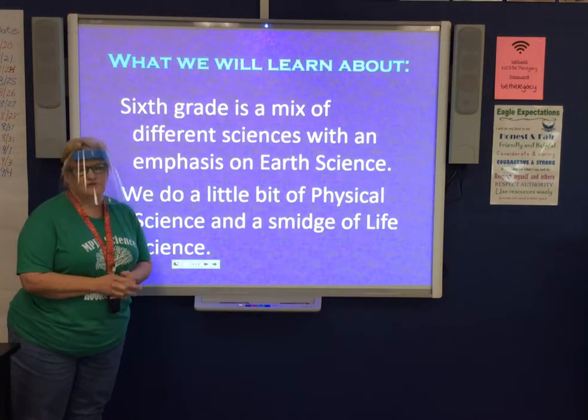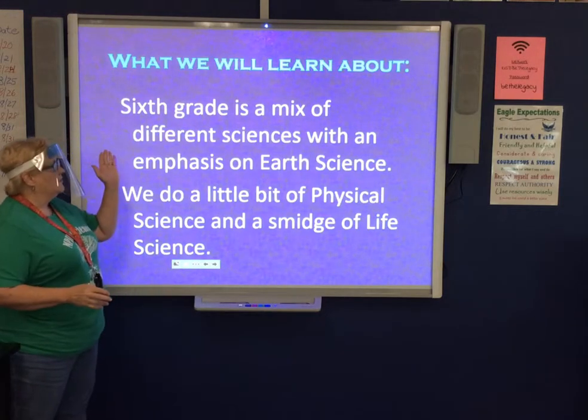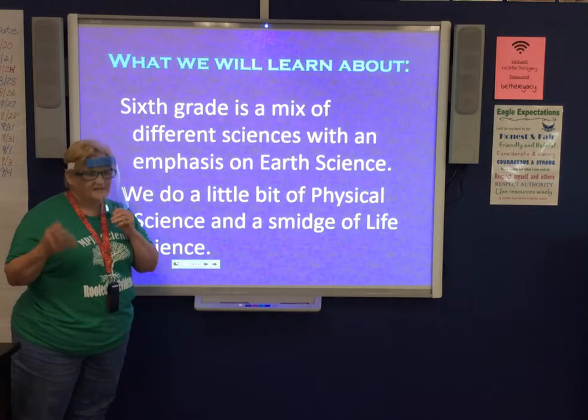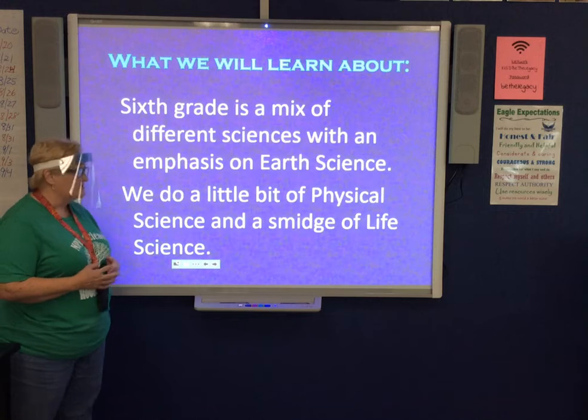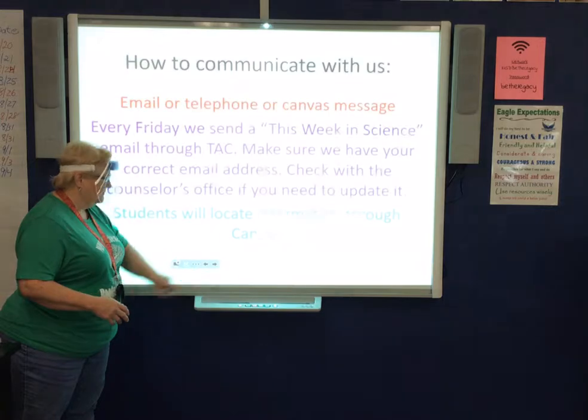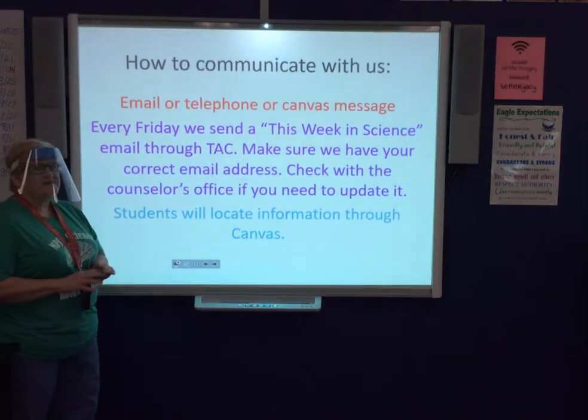We wanted to let you know a little bit about what the students are going to learn. We're going to have a mix of different kinds of science, but particularly earth science, some physical science, and a little bit of life science.